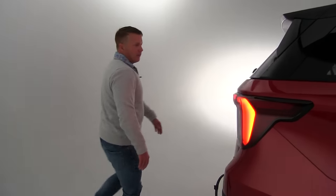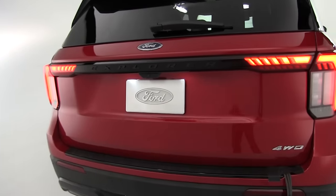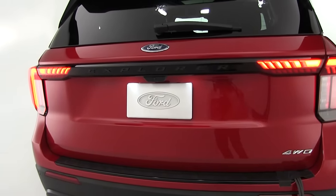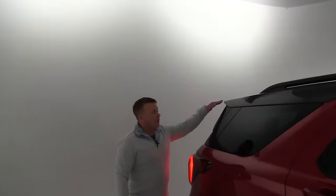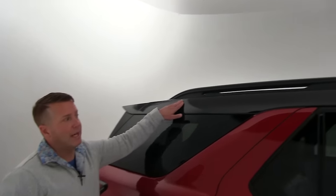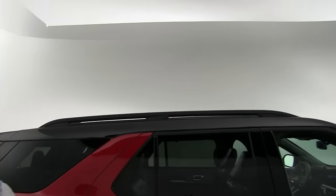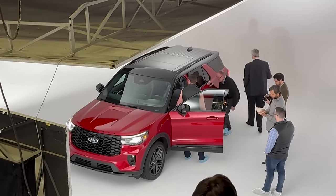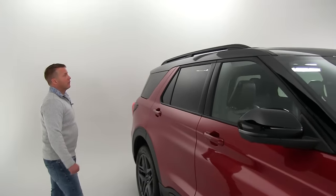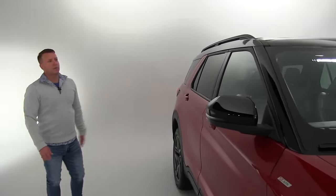Coming around back, you have a new wraparound tail light bar which gives it a more sophisticated look, along with LED tail lights. On the ST and the ST Line, you now have the option to get a black painted roof, which is a very nice feature. A lot of people would wrap that in the past to give it a more sporty appearance, but now Ford is doing that from the factory — it is literally a painted black roof.